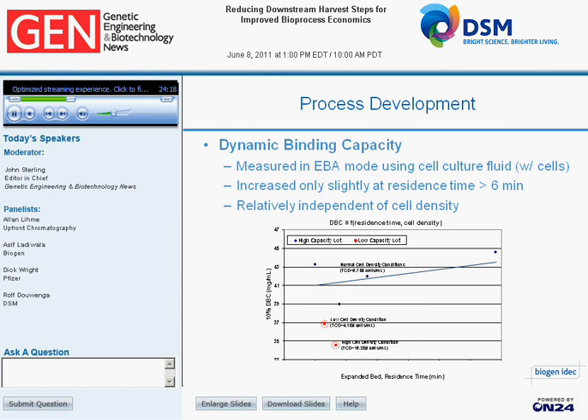We also evaluated capacity as a function of cell density, creating pools at a low cell density of about 4 million cells per milliliter and a high cell density of about 20 million cells per milliliter. The capacities were largely comparable, varying only within the limits of experimental error. This tells us that capacity is essentially independent of cell densities for this particular product within the range of cell densities examined.